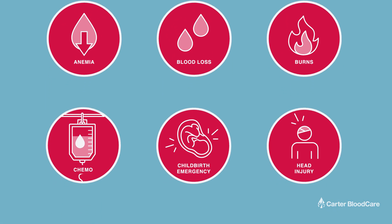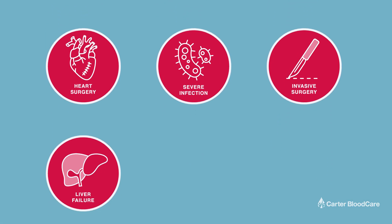It's because of generous donors that local patients can receive the life-saving blood transfusions they need.